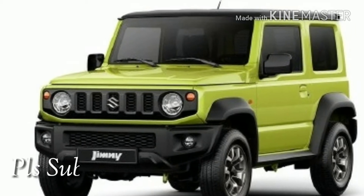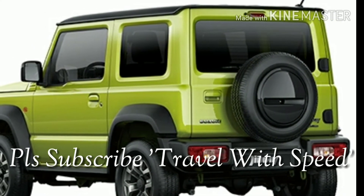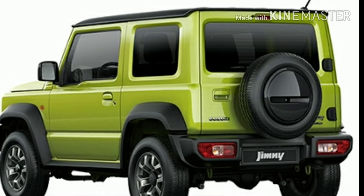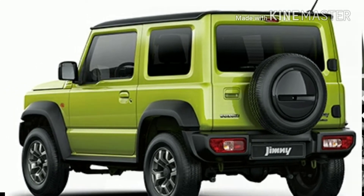So, what does Suzuki have to offer with this Jimny? Let's find out. But before we do, if this is your first time on our channel or you forgot to subscribe, please subscribe to Travel Speed and press the bell icon to never miss any updates from AutoWorld. So, let's get started.